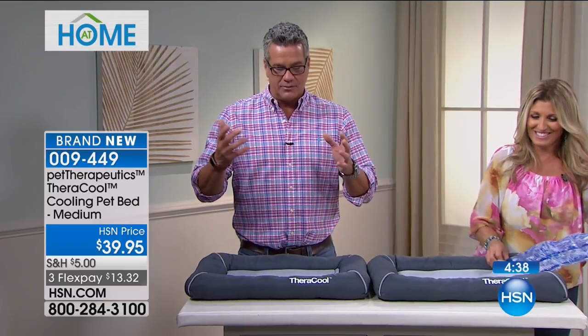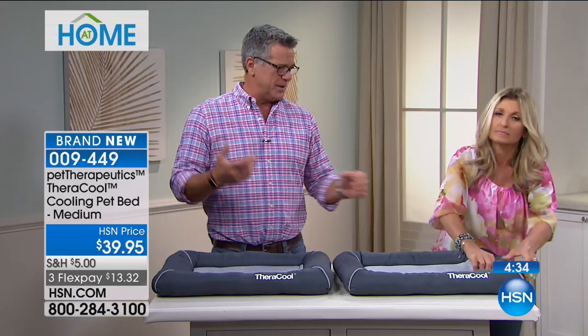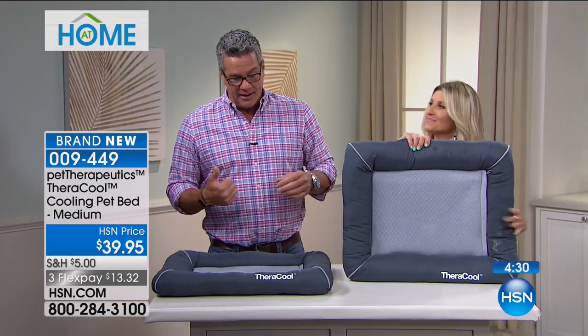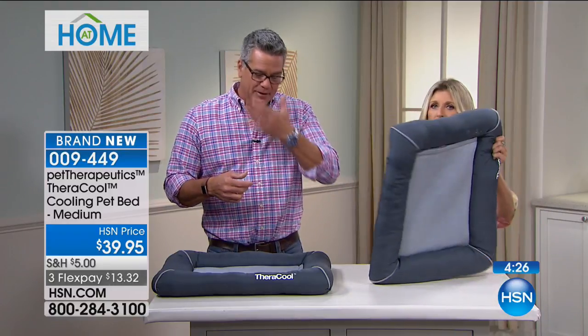Listen, guys — this is a really serious pet bed. This is for people that really love their pet, and especially older pets. I've had goldens — I've had two. I loved them to death. But my last golden we just put down about four or five months ago.